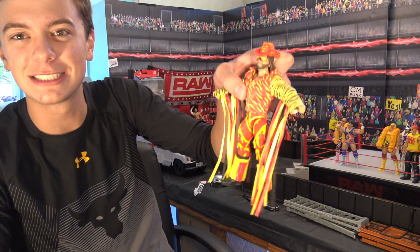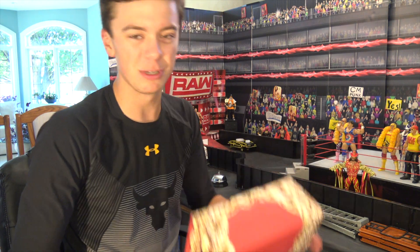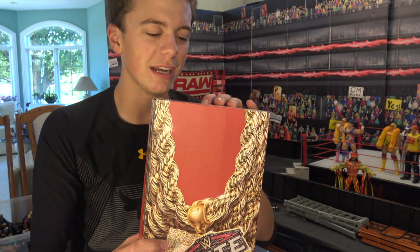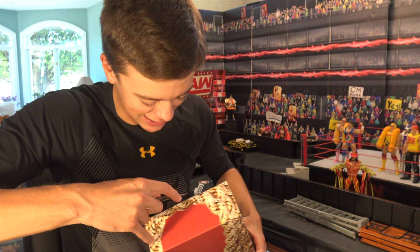The last Comic-Con exclusive figure was the Slim Jim Macho Man, which was a very awesome figure. This Mr. T figure is going to be the same. I'm so excited to get this figure open and we are going to do it in this video.